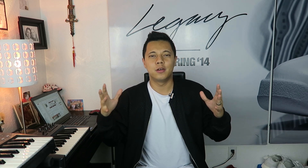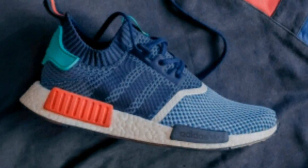What is up everybody, I'm Brian and thank you for tuning in. Welcome to another Dope or Nope video. This Saturday, November 12th, there is a collaboration with Packer Shoes and Adidas to create a Prime Knit NMD. The shoe is set to retail at $180, and for those that don't know, Packer Shoes is a sneaker boutique.